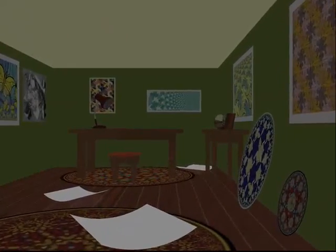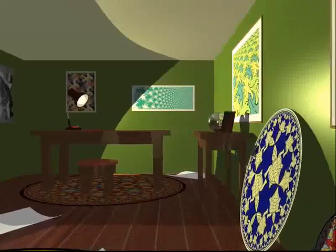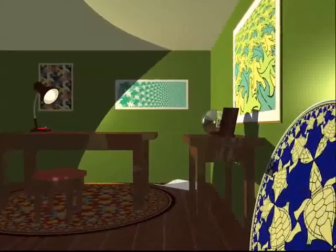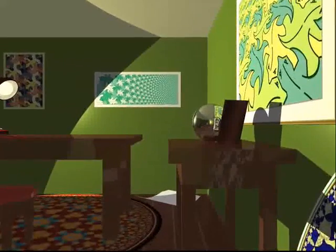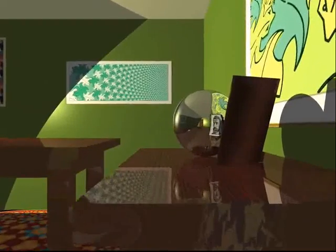Now it's my turn to show you around the geometry garden. My name is Escher and I was a Dutch artist in the 20th century. Geometry was a constant source of inspiration for me. I'm a past master in the art of drawing fantastic tilings.